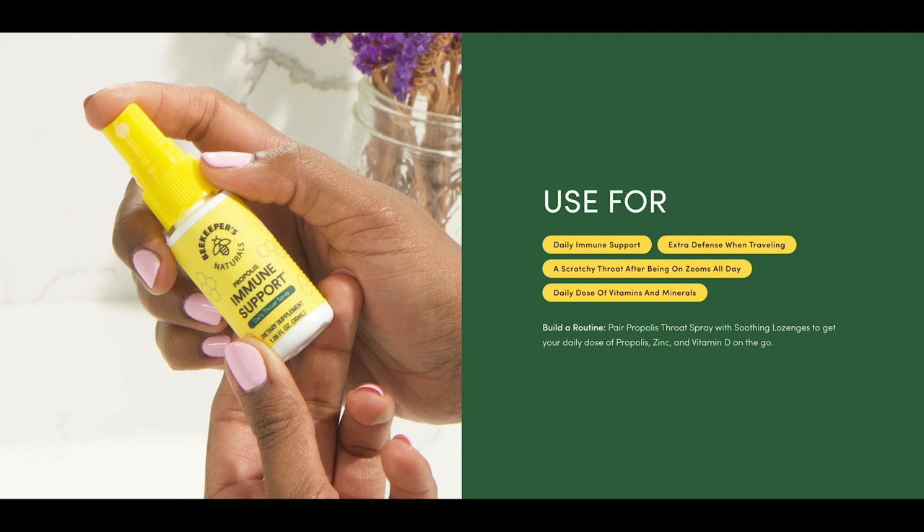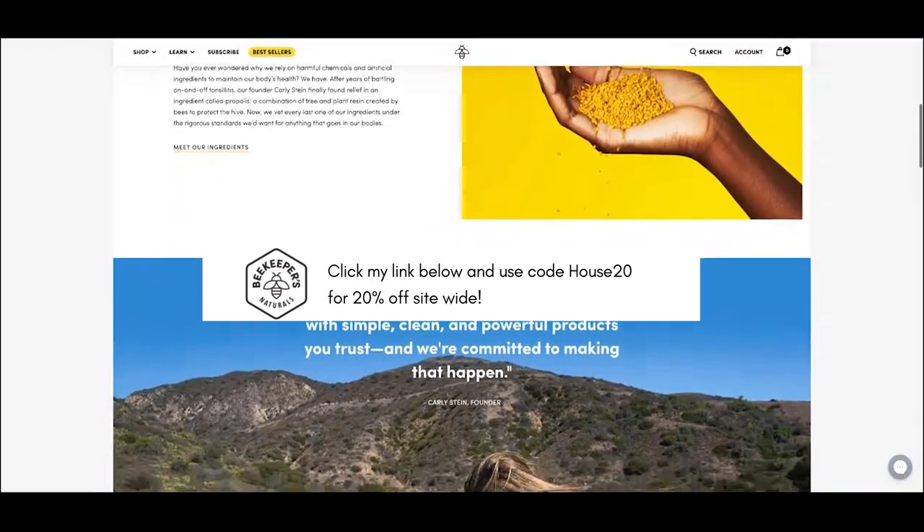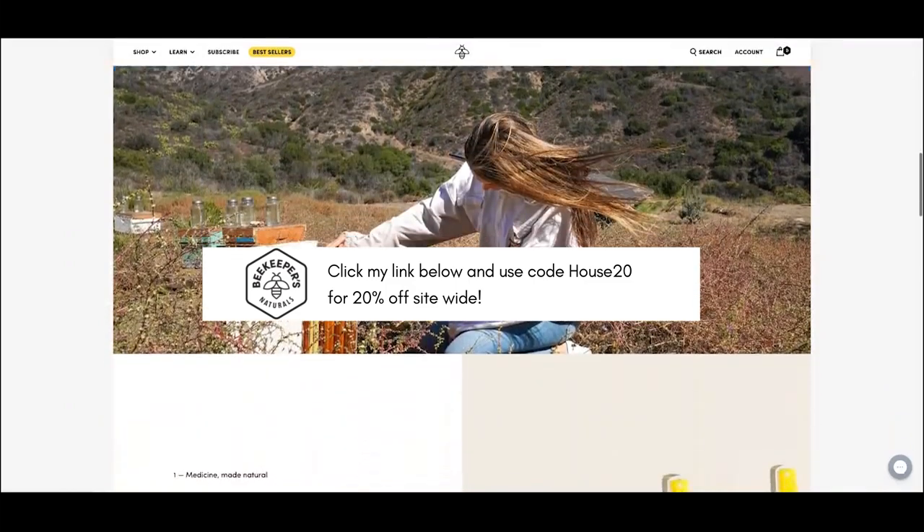It's certified keto, certified paleo, gluten free, and natural — made with clean ingredients and third party tested to ensure it's pesticide free, which is better for us and the bees. It really replaces those sugary candy throat things that never actually work. Beekeepers Naturals has very kindly sent us a discount code: use my code house20 for 20% off site wide. I'll leave the link down below in the show notes. Now let's get back to chatting about things that are making your house look old.